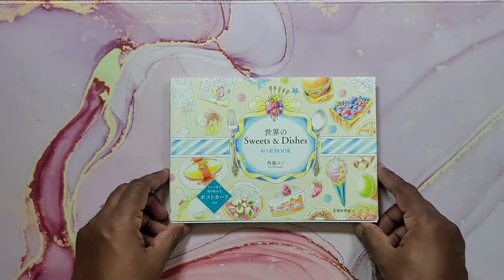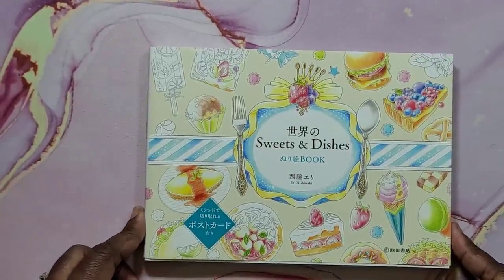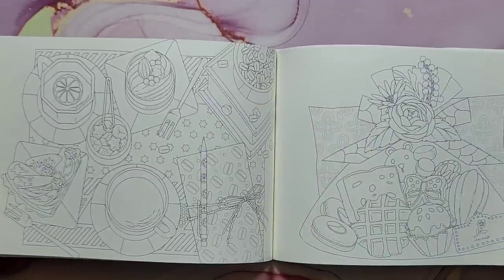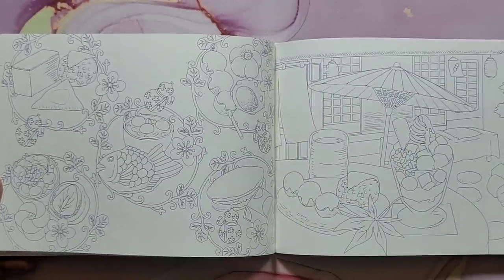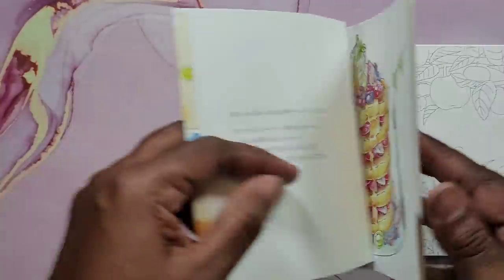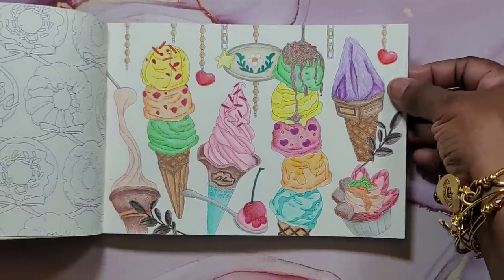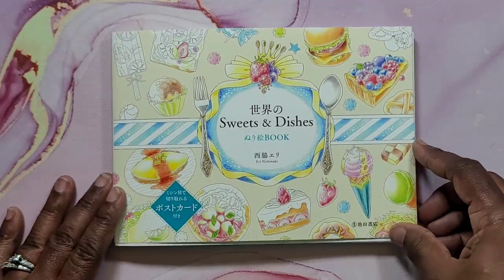The next one is Sweets and Dishes. I'll zoom in — it's a tiny book by Iri Nishiwaki. It's a book with a bunch of food to color — different sweet treats. The line art is in a purple color, which is nice if you like that. I got this one from Amazon Japan. I colored one picture in here. Very cute book. That's Sweets and Dishes.